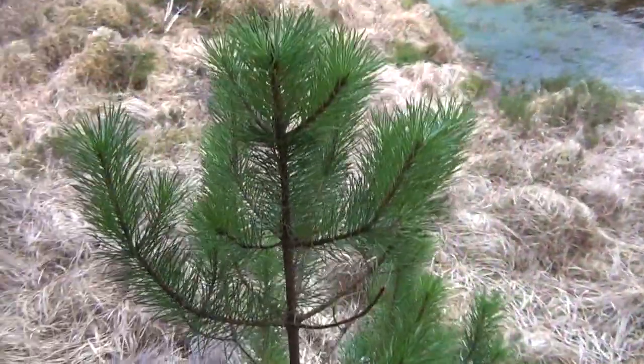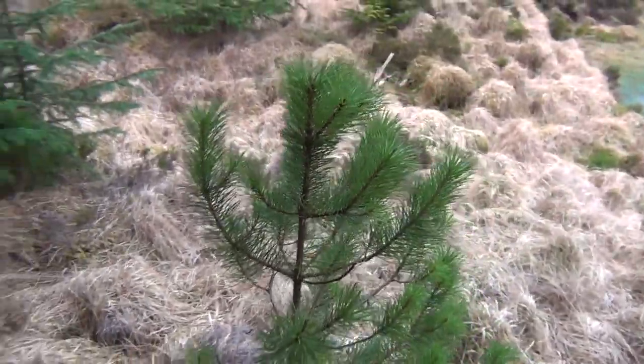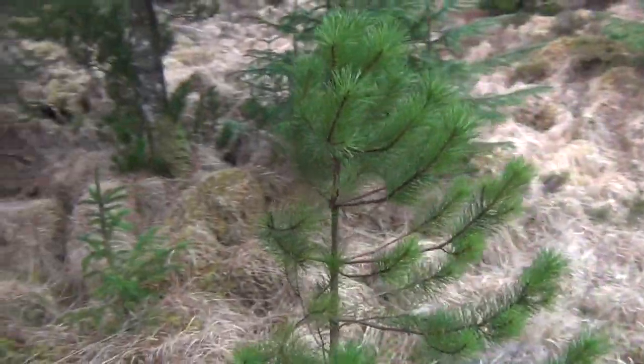But with pines it's very easy, compared to most other trees, to tell how old they are by looking at the new growth.